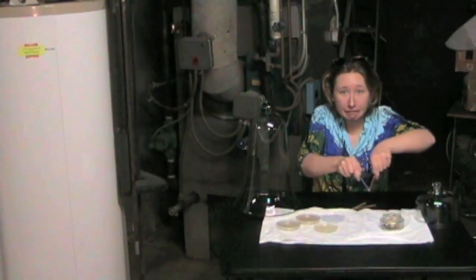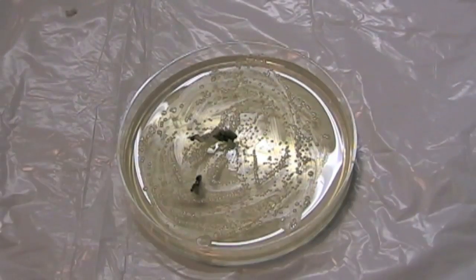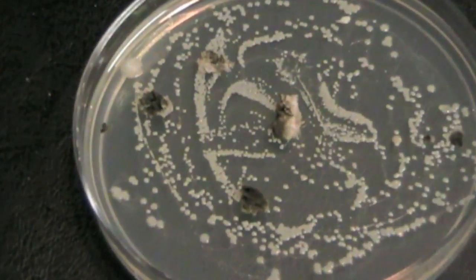Legend has it that in Fleming's original experiment, some mold from his lunch sandwich accidentally dropped into his petri dish. Let's take a closer look, then we'll come back later and see what's changed.